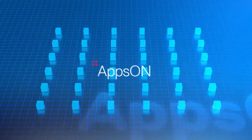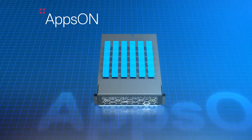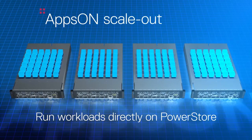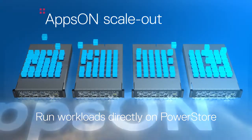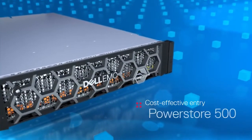With PowerStore's AppsOn, you can now consolidate more workloads by clustering multiple appliances together. Scale-out with AppsOn allows you to add compute and storage resources independently as needed, with unprecedented mobility from core to edge to cloud.